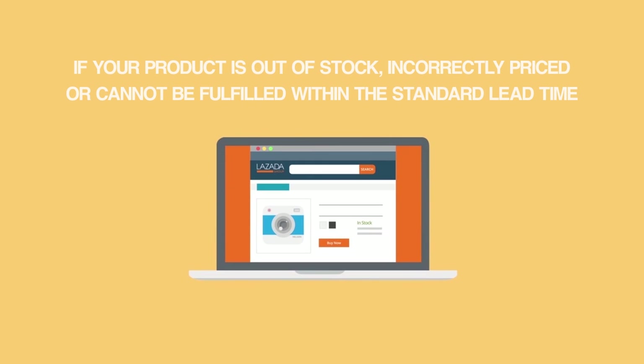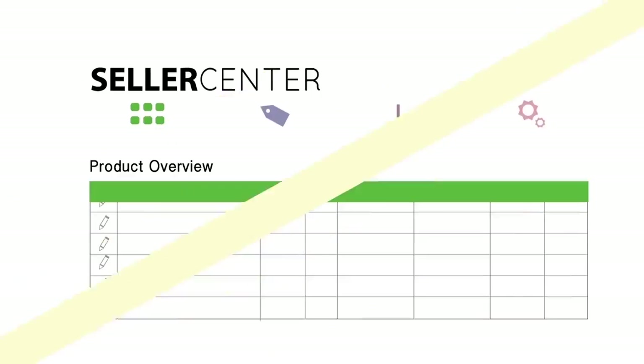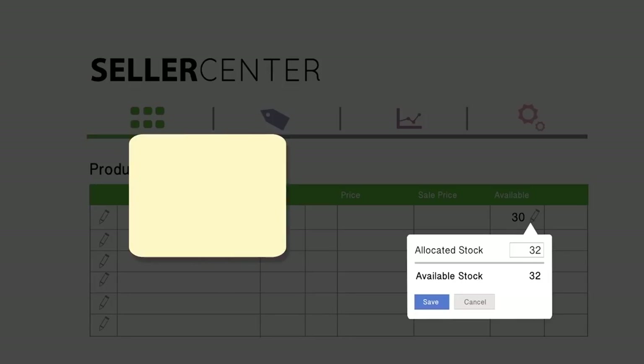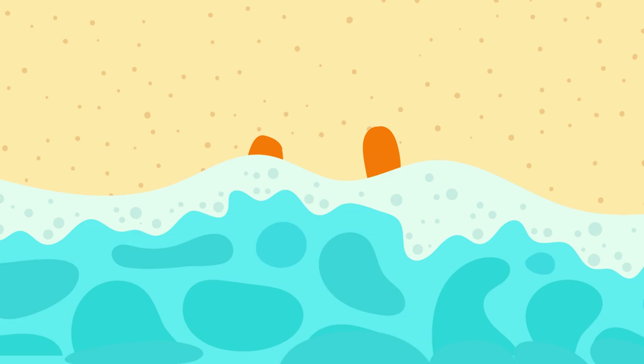Remember, if your product is out of stock, or wrongly priced, or cannot be fulfilled for any reason within Lazada's standard lead time, the order must be cancelled. Also bear in mind that it is not possible to get in touch with customers and offer them other products or solutions. That's why you should always keep your stocks up to date. In this way, you will avoid cancellations and make your customers happy.